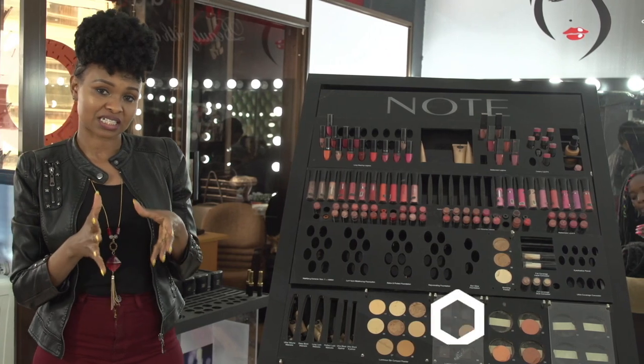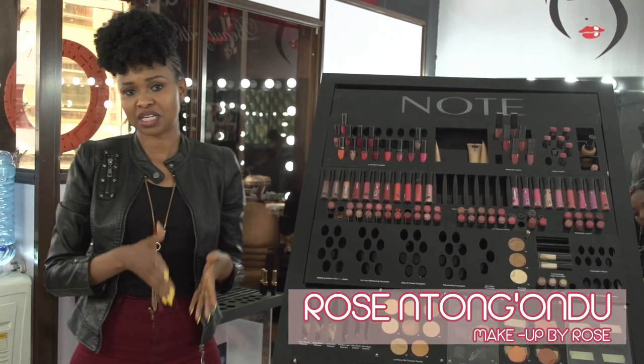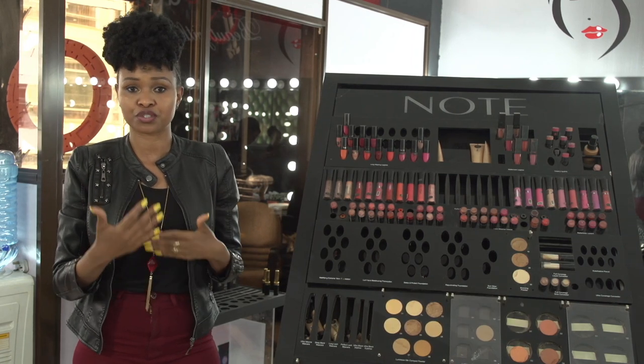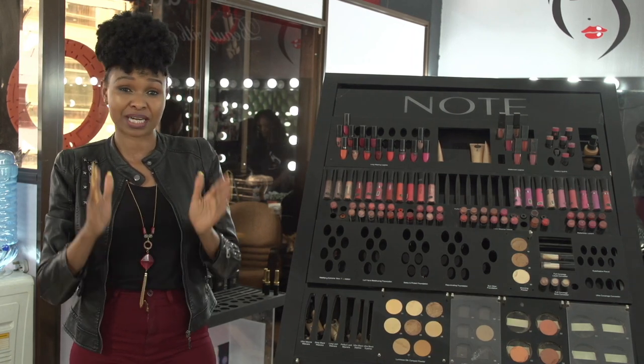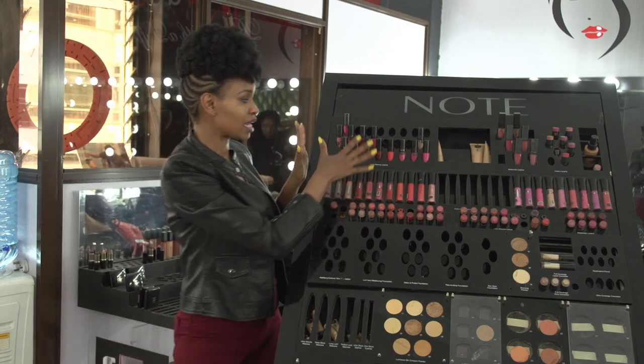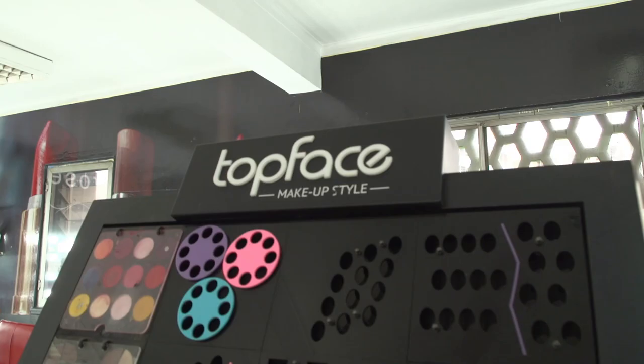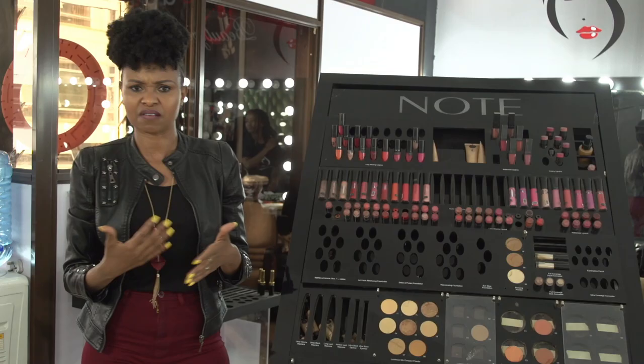Now it's one thing to understand makeup and another thing to actually understand product. The biggest mistake that women make when choosing looks or choosing products to use is the color cosmetics. When I say color cosmetics, I mean any makeup product that has color like the lipsticks, the glosses, the blushes, the bronzers and stuff like that.